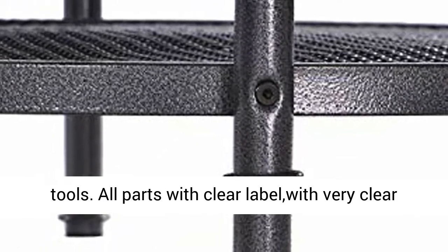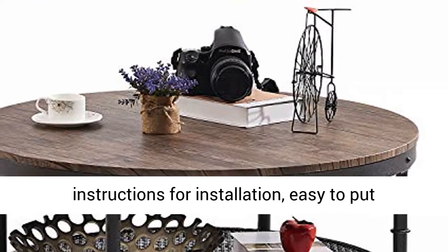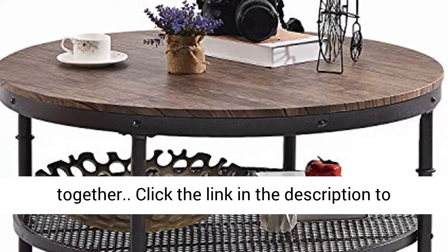This is an easy to assemble industrial coffee table. The packaging contains all needed instructions and tools. All parts have clear labels with very clear installation instructions, making it easy to put together.